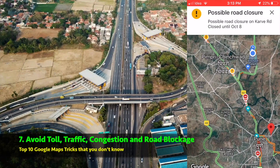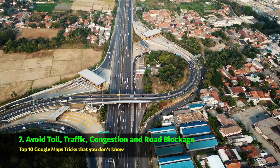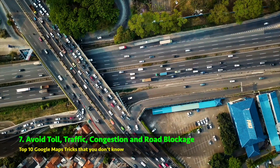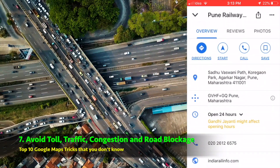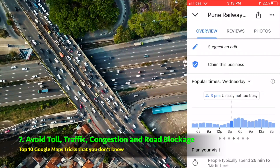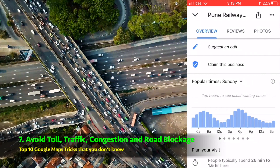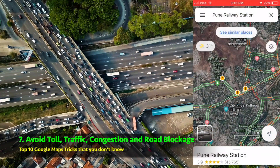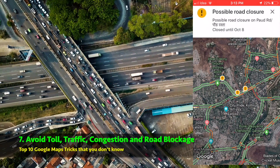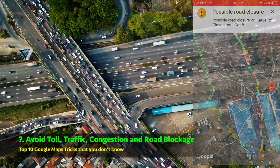Google Maps also shows you lots of useful data — use it smartly to avoid headaches. Just type the destination you want to go to and scroll down at the bottom, and you will find the busyness of that particular place on different times and on different days. Google Maps will show you possible road closures on the map itself. You can also set the preference to avoid tolls, traffic, ferries, etc. in the map navigation settings.